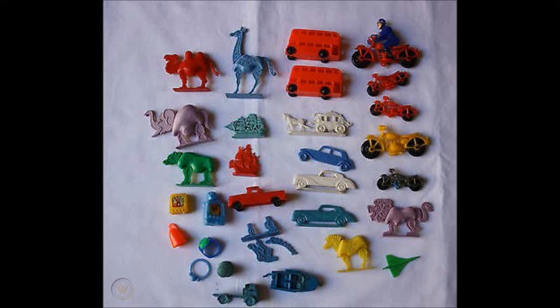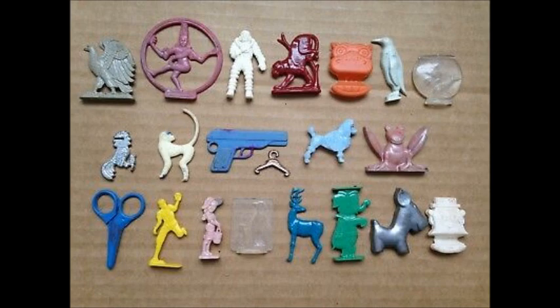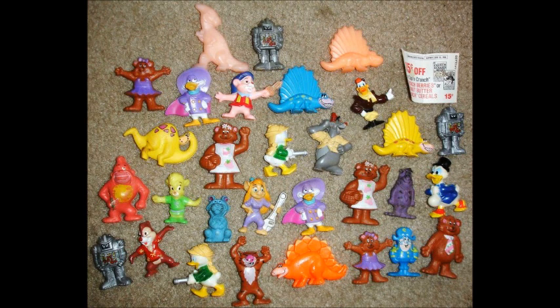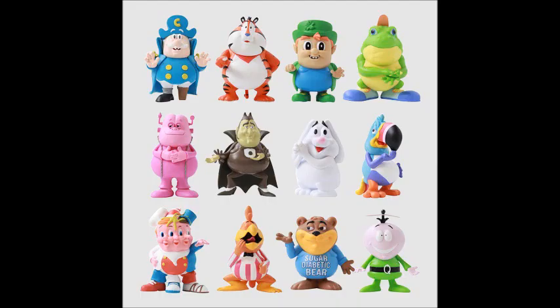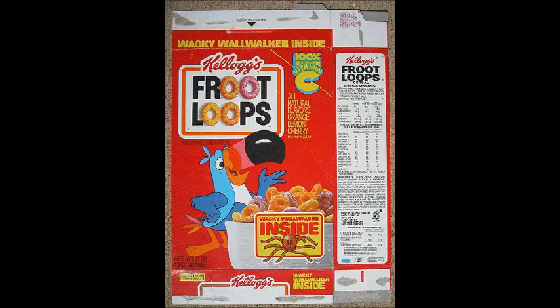Let's check out some cereal toys. You buy a box of cereal and you get a free toy — that's amazing! They weren't the greatest toys ever, but it's still great to get a free toy with your cereal. First we got Kellogg's Fruit Loops — look at that, you get a Wacky Wall Walker inside.